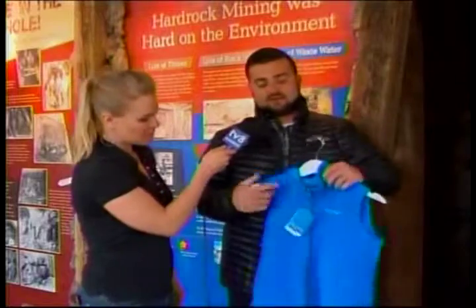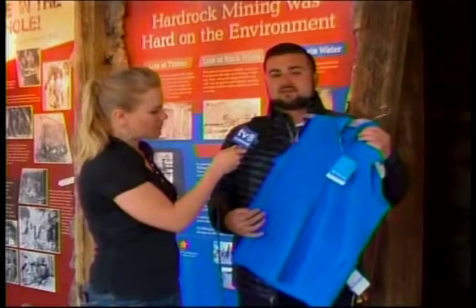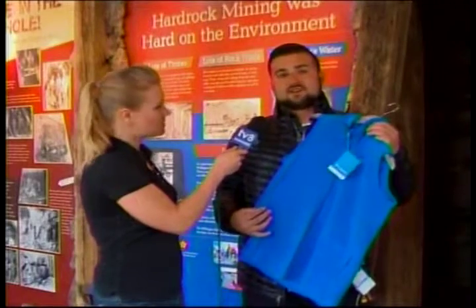And we also have great kids' pieces, like this classic fleece vest in the classic Columbia blue colorway — 40% off until it's gone.